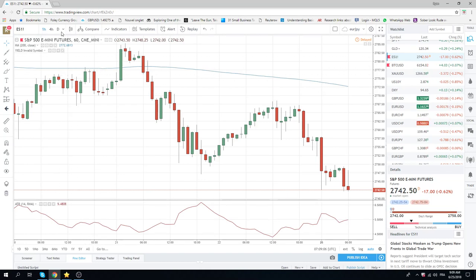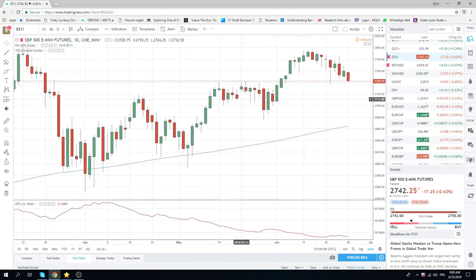Equities have turned. You could give yourself any thousands of reasons for this. It gets more interesting below $27.36 on the futures.